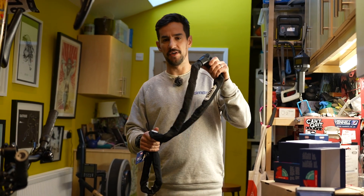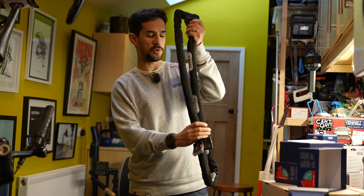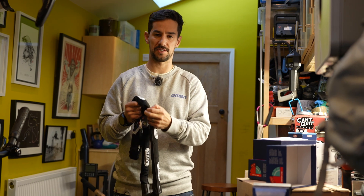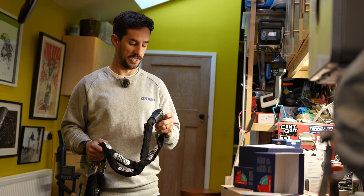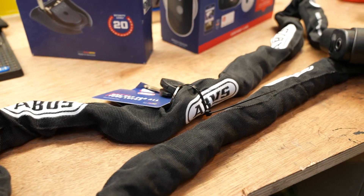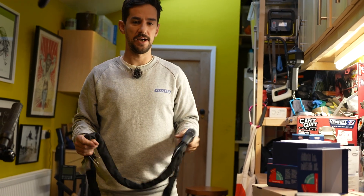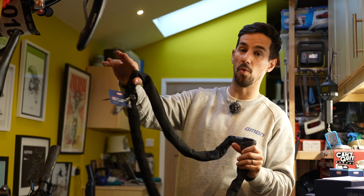I'm going to use this ABUS Steel-O Chain 9808. It's obviously super flexible — you can feel the chain inside there. Those bolt croppers aren't even going to go around that. If someone's getting through this, they're probably going to have to use an angle grinder, which is going to make a load of noise and take some time. This is a level 12 security on ABUS's scale, 15 being the max, so nice and secure. It's nice and heavy. I'm going to lock my bikes using this, and I'm going to use a wall anchor on the wall.